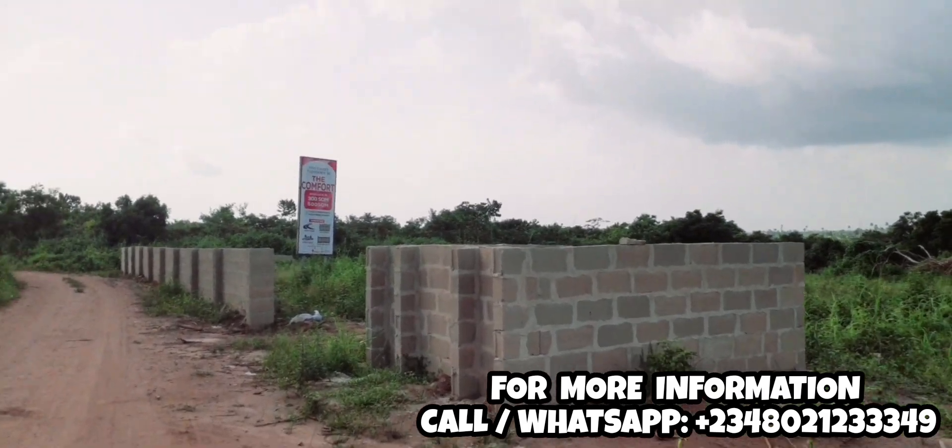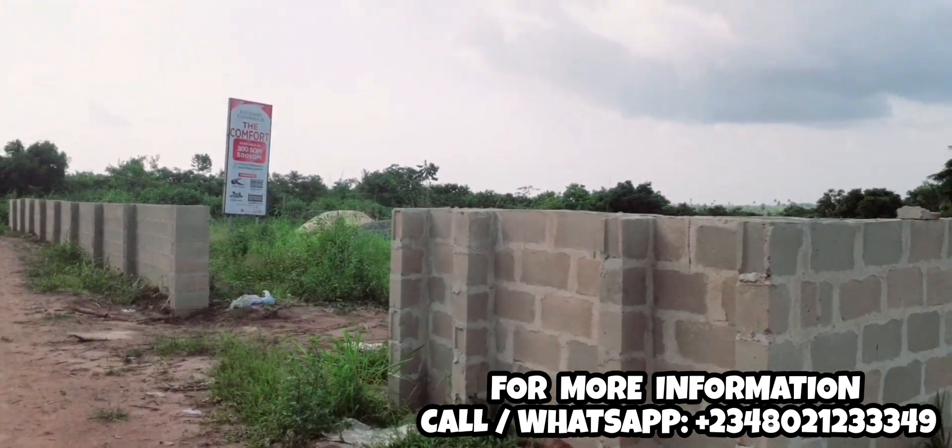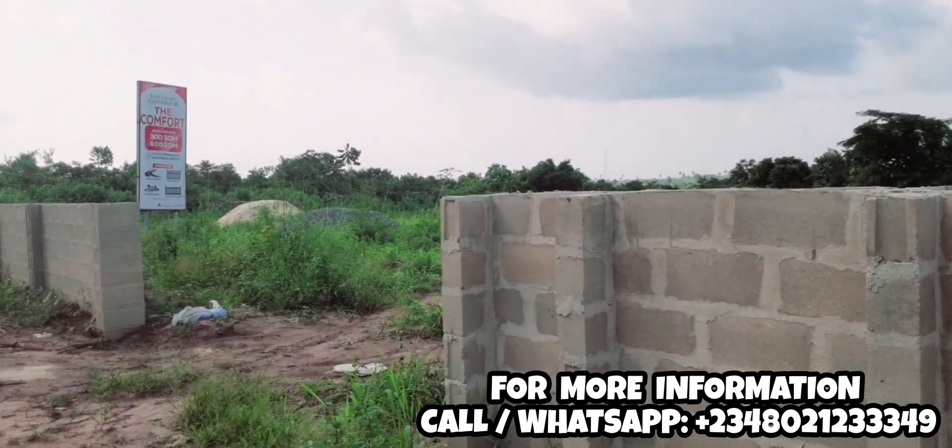I'd also like to ask whether there are commercial plots and corner piece plots available in this estate. Yes, we have the commercial plots and we have the corner pieces as well.